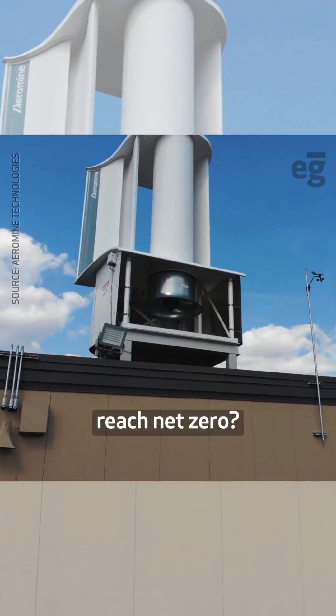Can this technology help buildings reach net zero? Let us know in the comments. Follow for more.